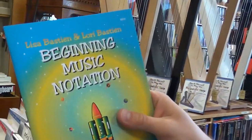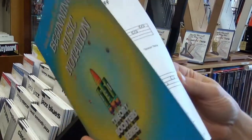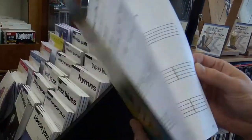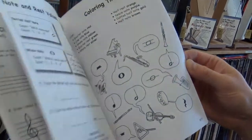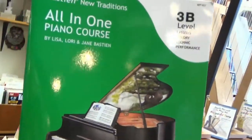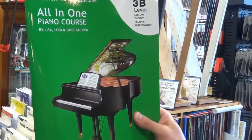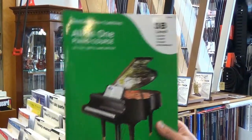Starting off here, we've got Lisa and Laurie Bastion's Beginning Music Notation, part of the Theory Booster series. Looks like a great little workbook on the beginnings of writing music, very cool! Next, continuing in the Bastion New Traditions series — it's been a great new release — the All-in-One piano series. It looks like we're up to 3B now, so that's pretty cool.